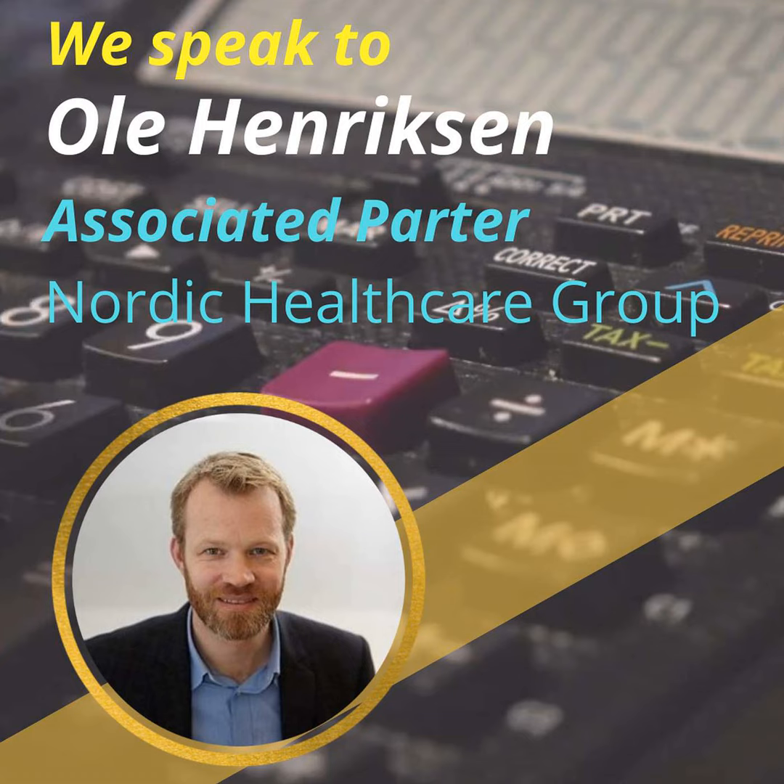It doesn't have to be the same comparator in all markets. It's very difficult to do one trial with one comparator that actually includes all relevant clinical practices throughout the world — that's probably impossible. So you still need these techniques in order to adjust and estimate the relative efficacy between your therapy and another one for certain markets.